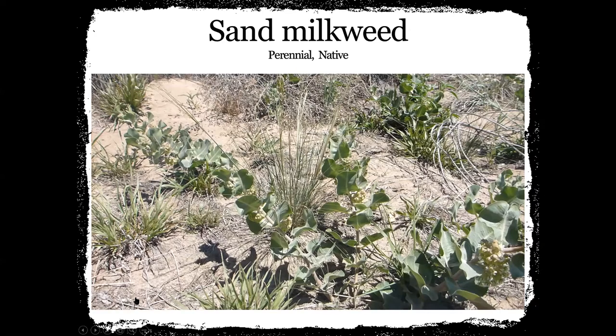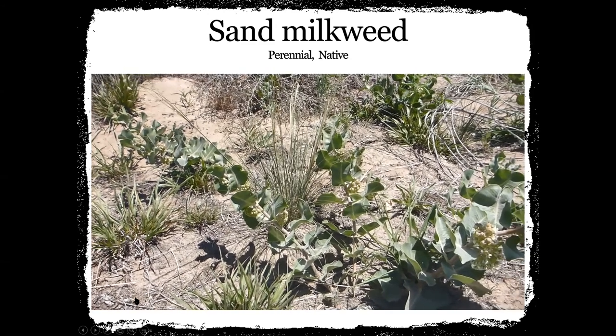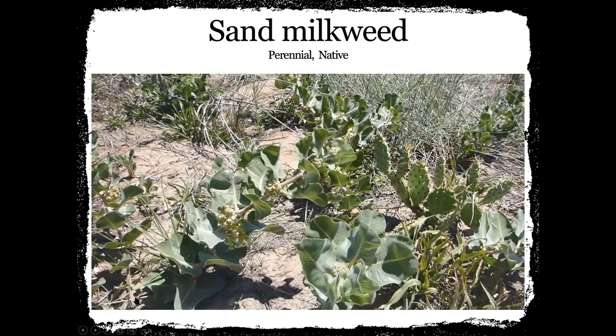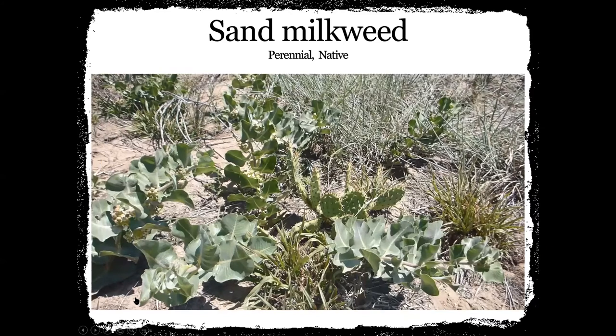I took this video yesterday when it was really bright — I'm really amazed it videoed so well. This shows the sand milkweed, one of the milkweed plants that we found out in the ditch yesterday. And then there's a cactus — that's prickly pear cactus. It has a really pretty flower; I'm going to show you that here in a little bit.